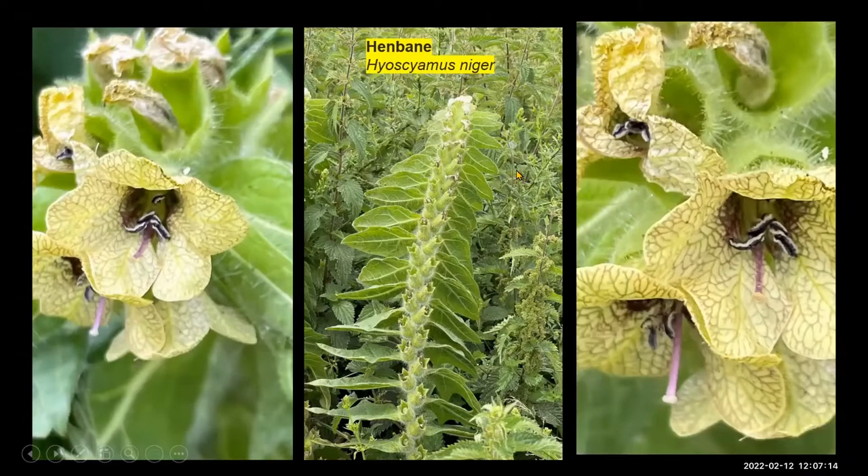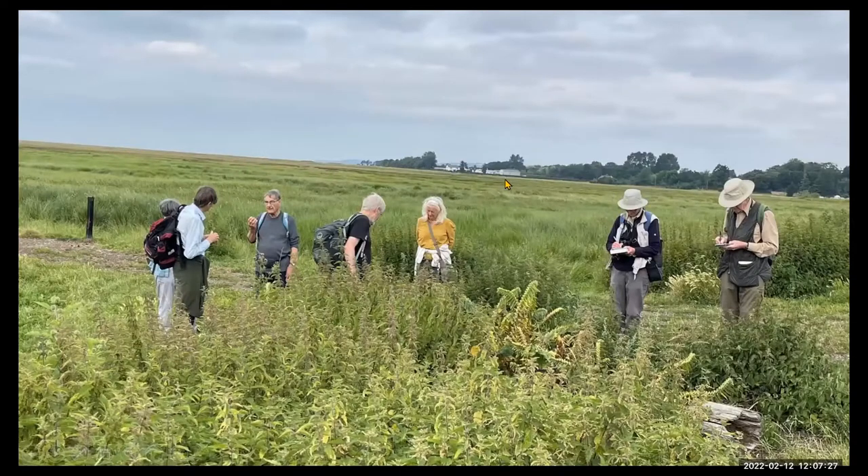The same applies to the henbane. This is a regular site that has been known for many, many years. You can see the flowers and the fruits, the fruiting body. But this is looking sort of north, so you can see the Welsh coast there, and you can see where the plants are and the discussion on them.